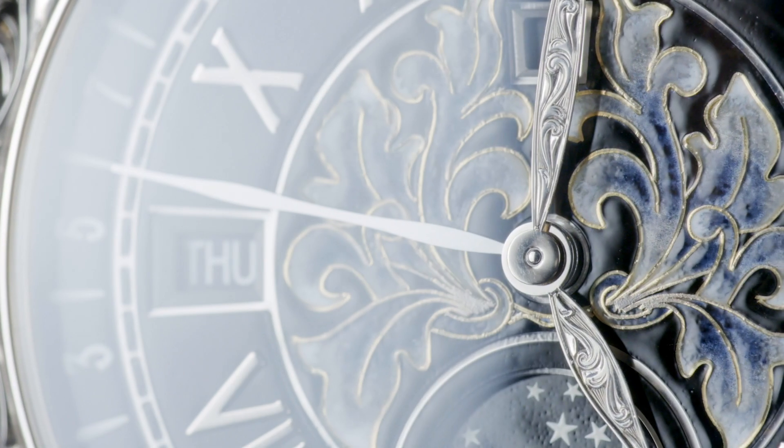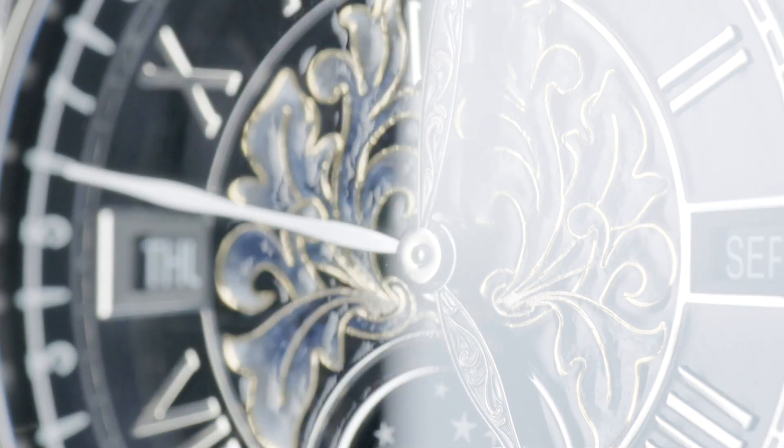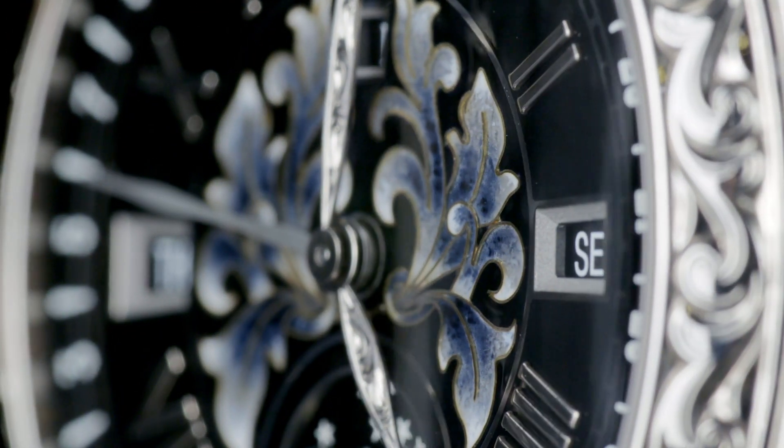The idea of the tourbillon is to greatly reduce or eliminate timing differences caused by gravity when the watch is subjected to vertical positions, which is most of the time when a watch is being worn.